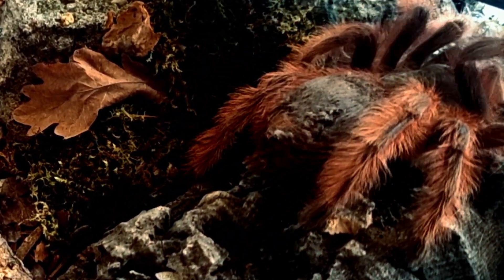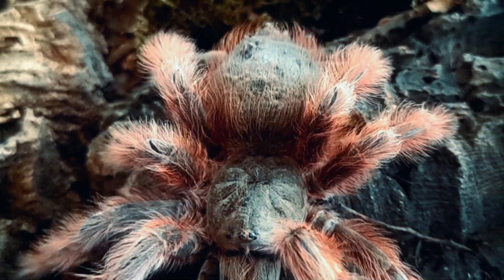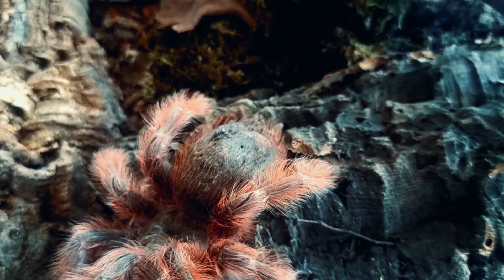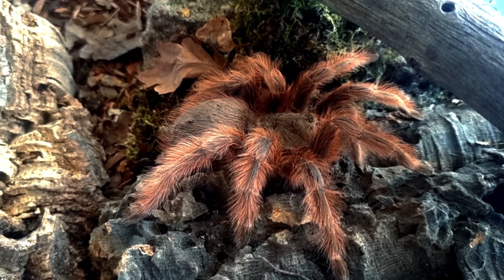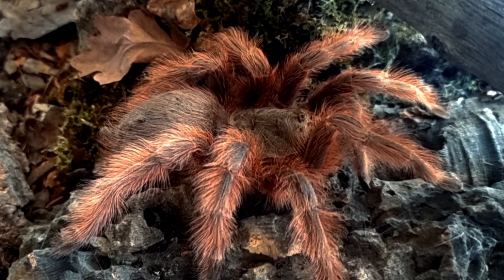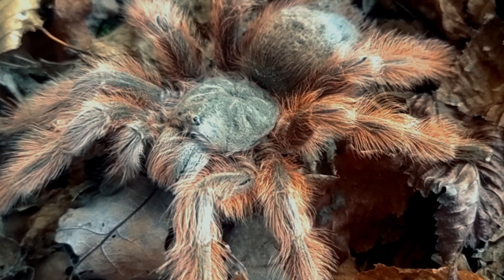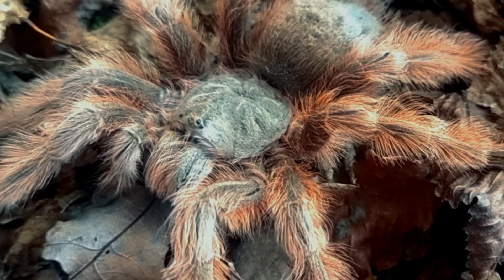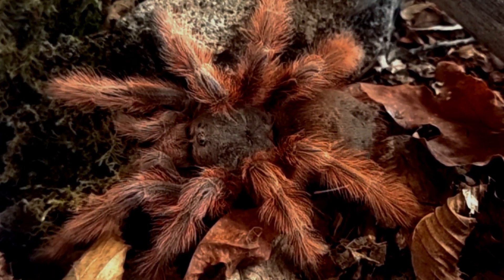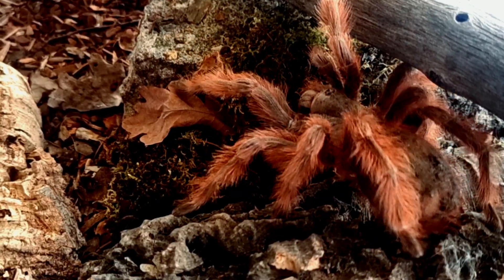The tarantula Nandutripepi, also known as the Brazilian Giant Blonde, is a fascinating arachnid species found in the wild. This species has captured the interest of many researchers, enthusiasts and collectors because of its unique characteristics including its habitat, appearance, size, lifespan, diet and the folklore and stories that surround it. In this video we will discuss the various aspects of Nandutripepi and provide a comprehensive understanding of this amazing creature.